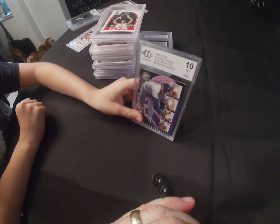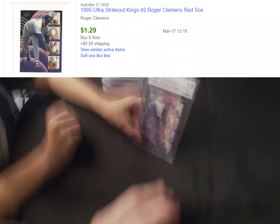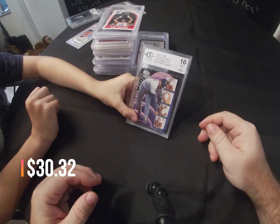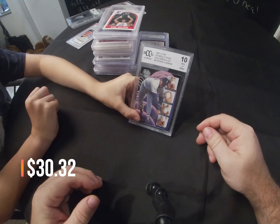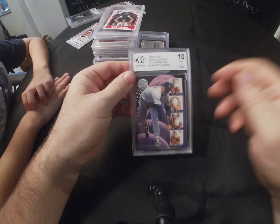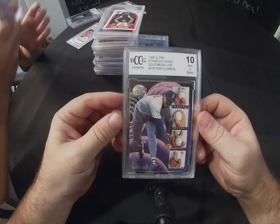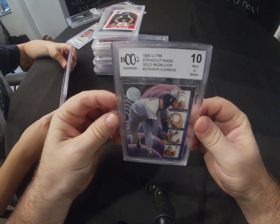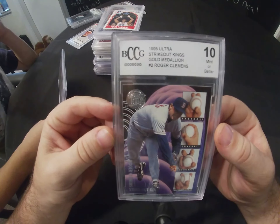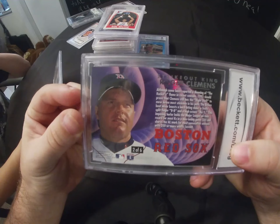Next we have a BCCG 1995 Ultra Strikeout Kings Gold Medallion second card of Roger Clemens, numbered. BCCG — you get a lot of these; it's a very inexpensive company to send cards off to. This is a BCCG number 10 of Roger Clemens.